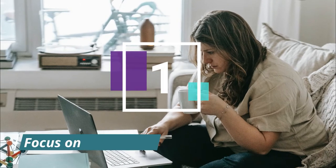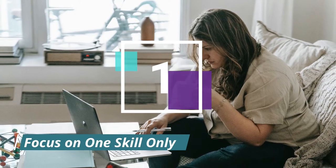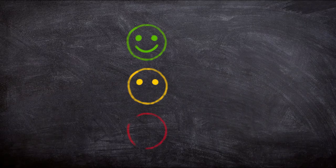Let's jump right in with tip number one: focus on one skill only. It is so much easier to find high-paying jobs when you are an expert in something and have reviews to prove that.